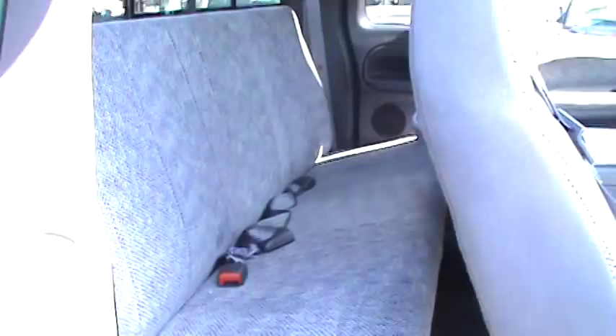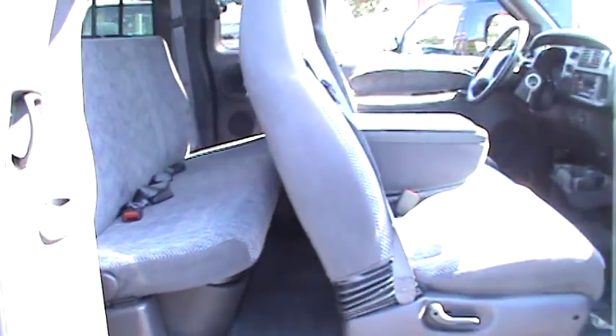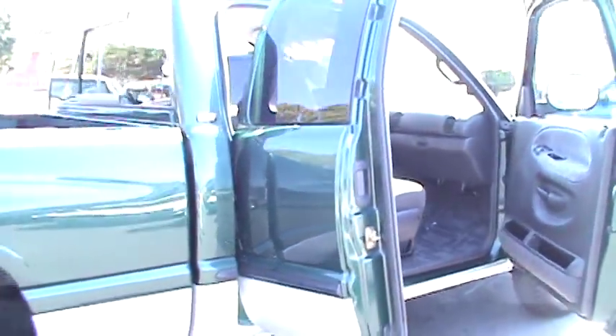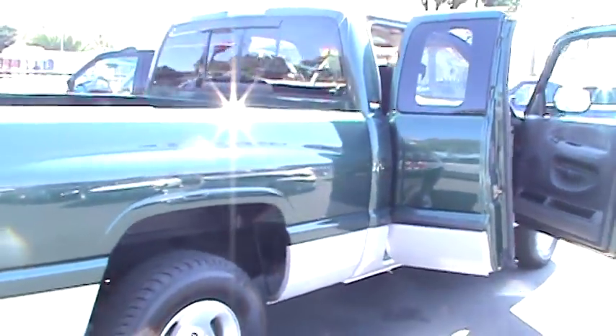Come and take a look at this nice truck before it's too late. We have over 30 years of experience and sell only top quality and Carfax guaranteed vehicles. We have financing for everyone and we'll accept your trade-ins.